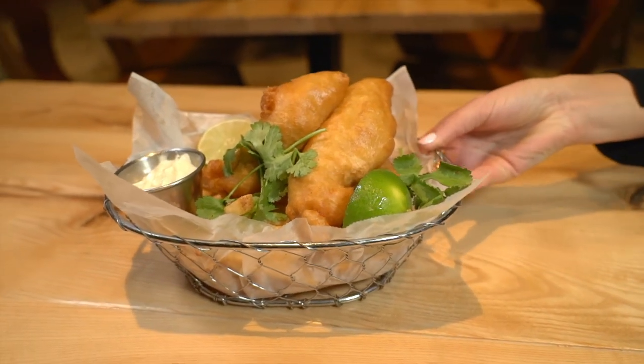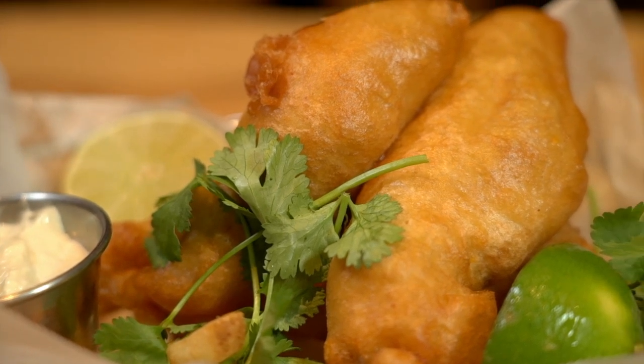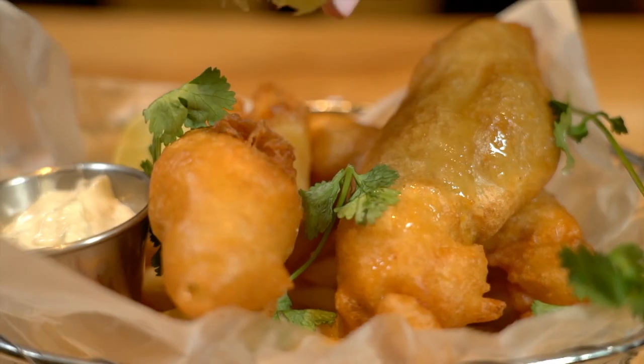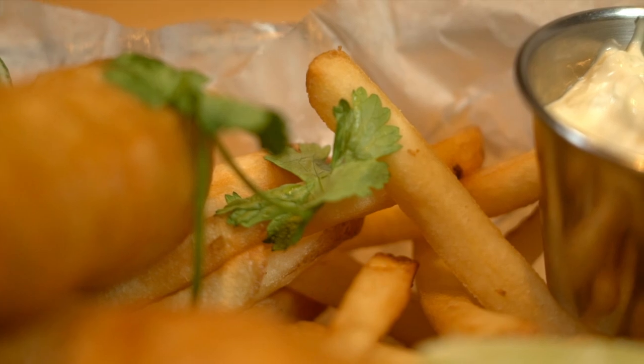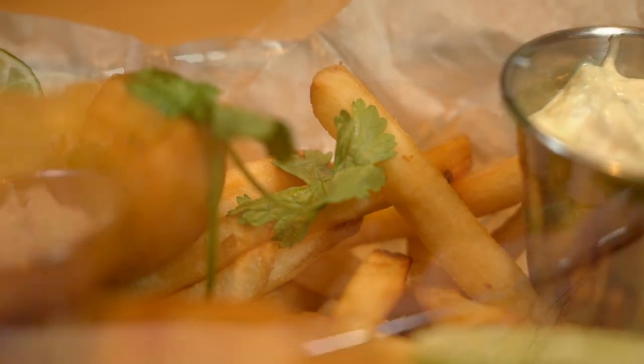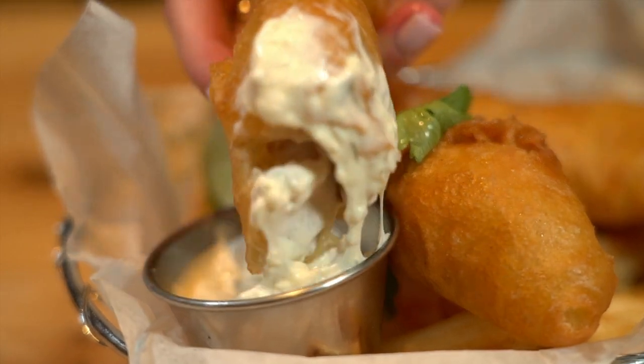My friend Terry had the mahi and my wife Nancy had the lobster, which she loved. I had fish and chips. It was good — a small piece of fish, many of them, but it was a little greasy in my opinion. It did have a nice crunchy batter though. The chips were skinny fries and they were great. Tartar sauce of course.